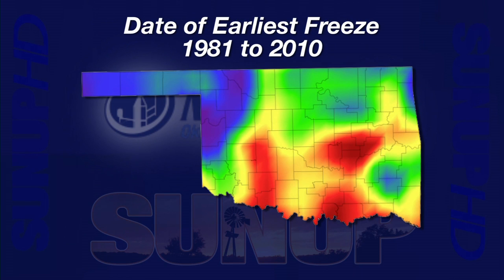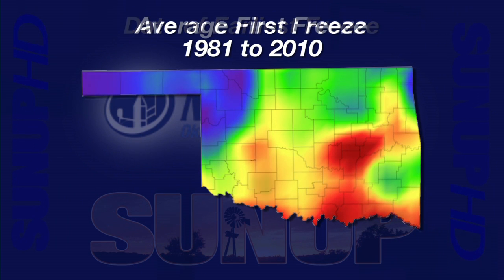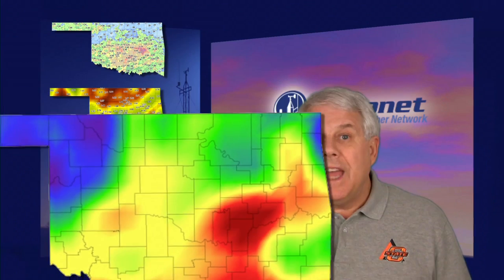October brings us closer to that first freeze. An earliest freeze map shows the panhandle has experienced those in the latter part of September, and that didn't happen this year. The green areas have experienced freezes as early as October 2nd, and the red areas have seen early freezes in mid-October. A map of average freeze dates shows average first freeze dates in the panhandle are in mid-October, green areas fall closer to October 27th, yellow areas around November 1st, and for red areas the average first freeze is closer to November 8th.